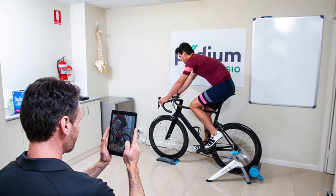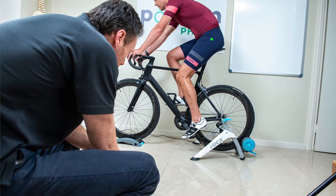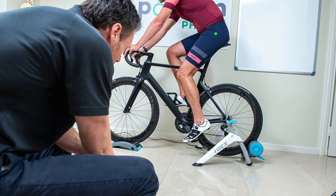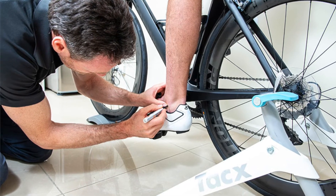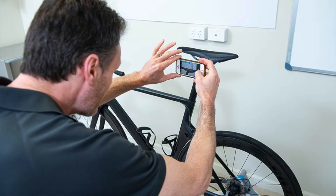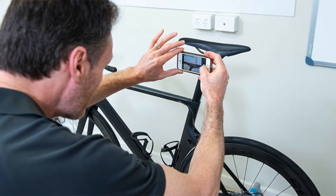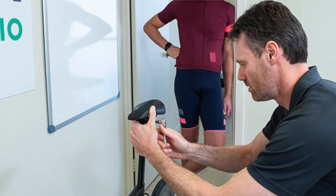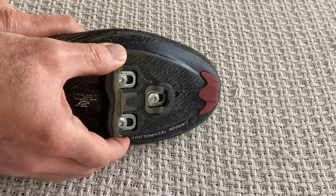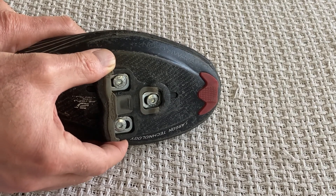Bike fit and equipment solutions: we know that a poor position on your bike can contribute to stress on the nerves and soft tissues around your toes. While it may be tempting to make some simple changes to your bike yourself, it's important to understand that this may have a ripple effect on the kinetic chain and have unwanted and undesirable consequences elsewhere. An experienced bike fitter can make appropriate changes to your bike and cleats. Adjustments that may be required include saddle height, fore and aft position and angle, handlebar height and angle, crank length, and adjustments to your bike shoes including cleat position and angle and the application of varus and valgus wedges.